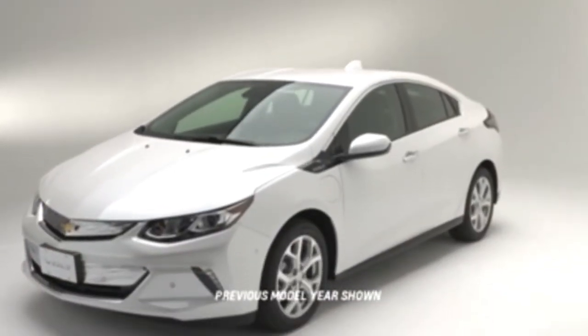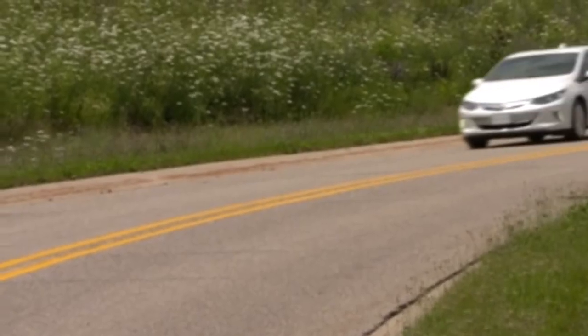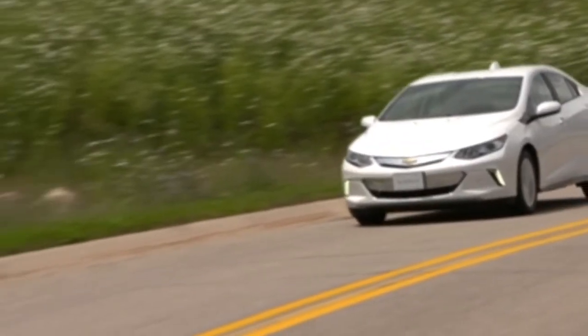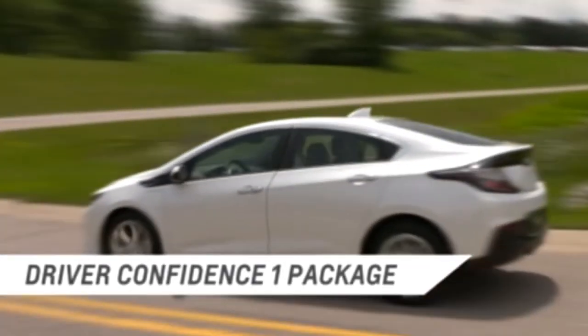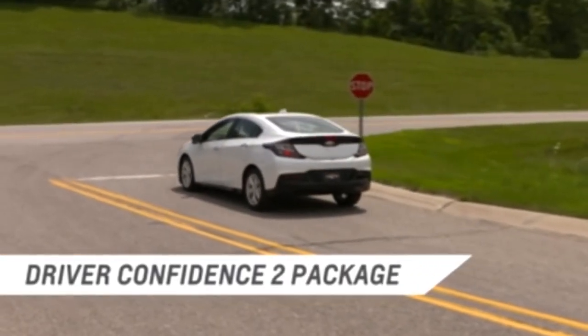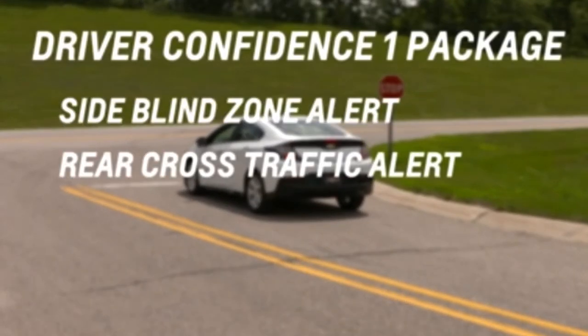The Volt's active safety system is designed for the safety and protection of the driver and passengers. Two safety feature packages are offered in the up-level models: the Driver Confidence 1 package and the Driver Confidence 2 package. Driver Confidence 1 includes Side Blind Zone Alert and Rear Cross Traffic Alert. Let's take a look at each one.